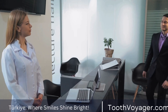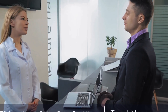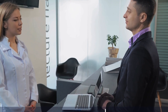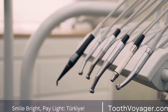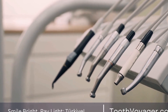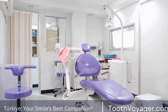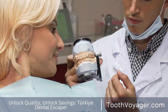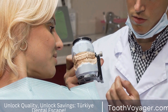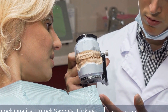Immediately after the root canal procedure is completed, you may experience some numbness in the affected area due to the local anesthesia that was administered. This numbness should wear off within a few hours, allowing you to regain feeling in your mouth and jaw. Some patients may also experience tenderness or soreness in the area where the root canal was performed.